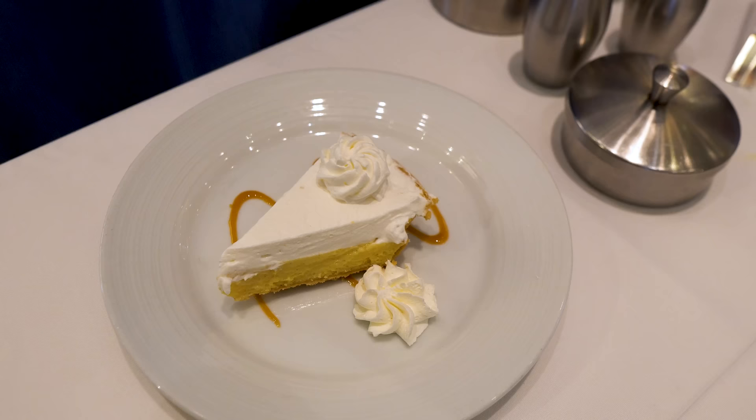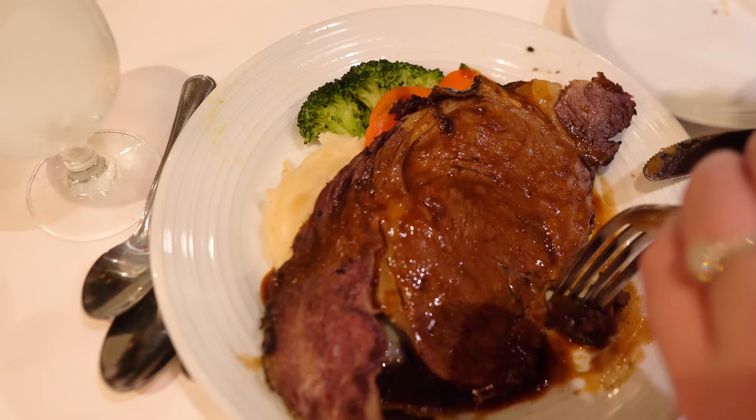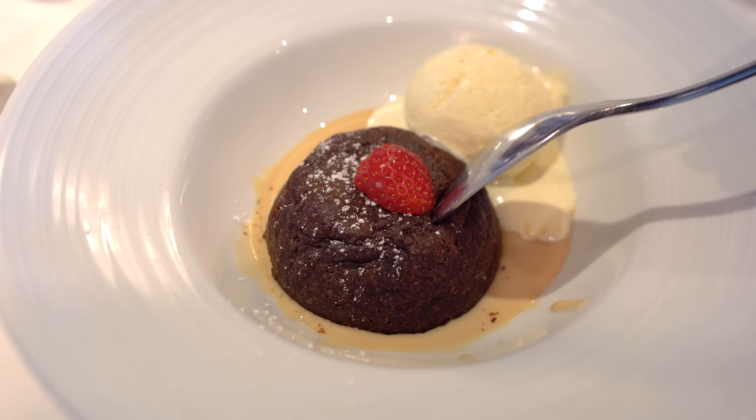Don't waste time deciding between the key lime pie or carrot cake — you can easily order one of each. You should feel free to order more than one of these things; in fact, you should do so. The portion sizes tend to be on the smaller side, and the cost is all the same, so may as well go for it.